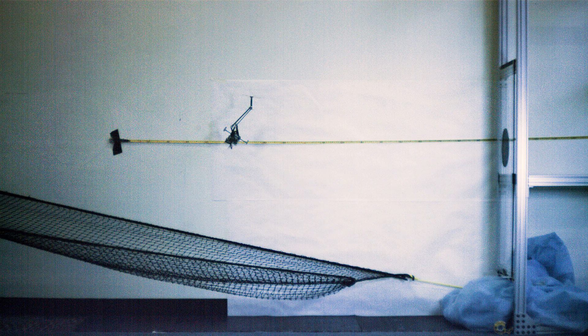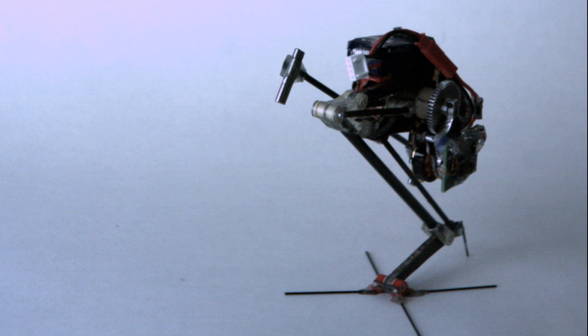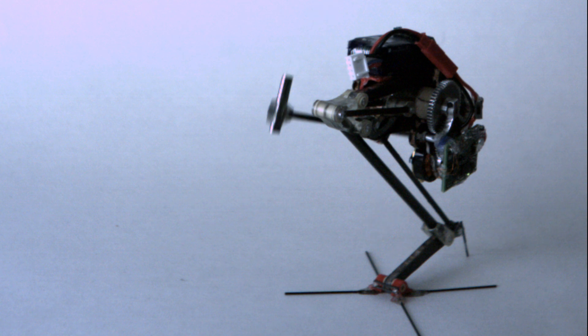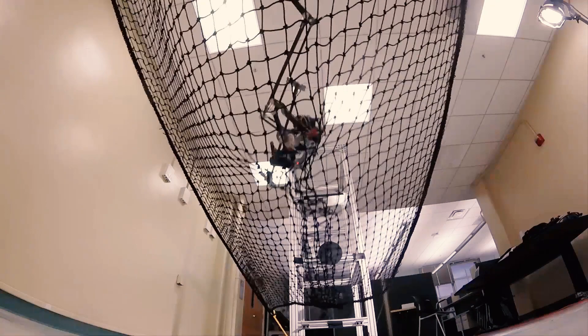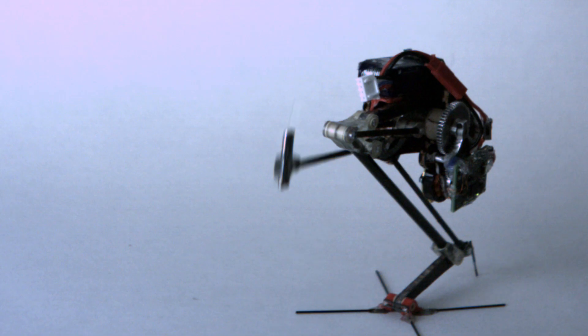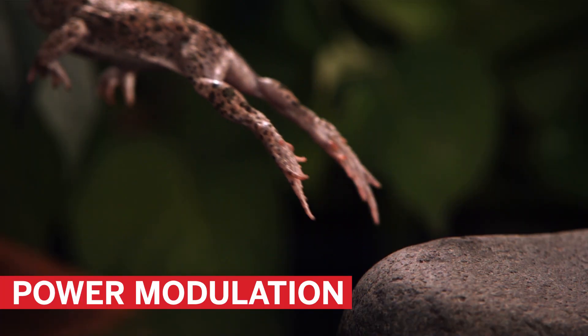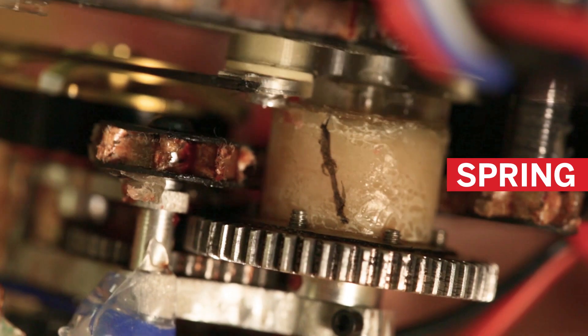That initial crouch is what makes or breaks the jump. Salto's crouch is more like a super crouch — the robot stays low just long enough to build up extra energy and uses it to explode off the ground. Charging up before launch is called power modulation. Animals that can do it store the built-up energy in their tendons. Salto stores it in a spring.